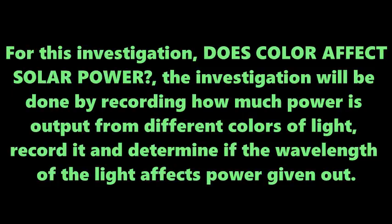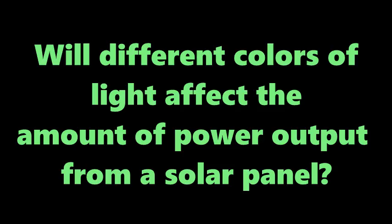For this investigation: does color affect solar power? The investigation will be done by recording how much power is output from different colors of light, and determining if the wavelength of the light affects the power given out. Will different colors of light affect the amount of power output from a solar panel?